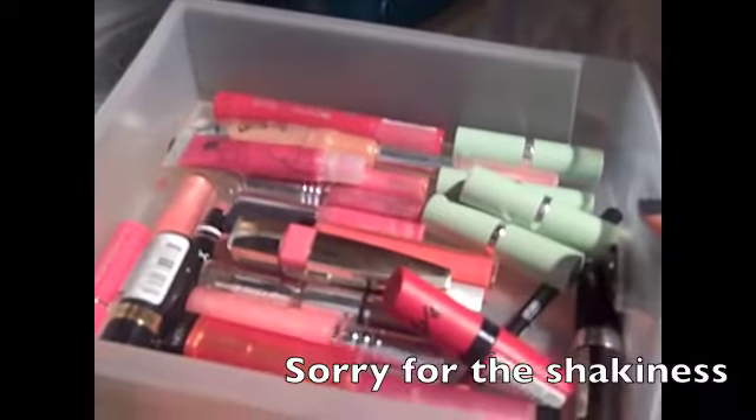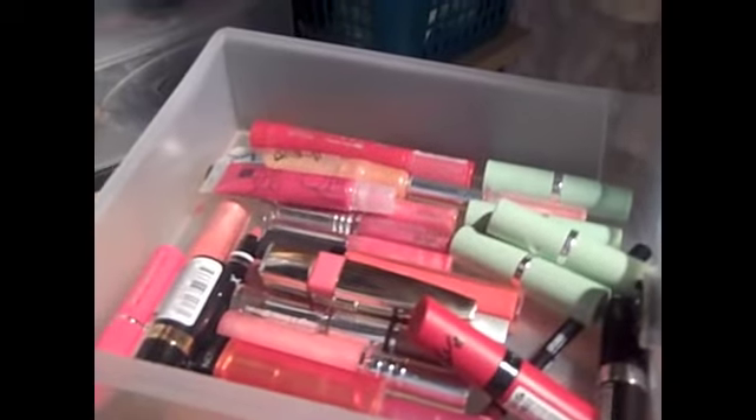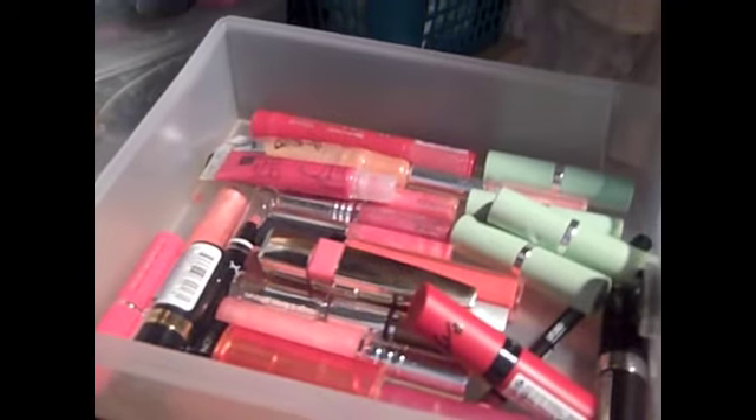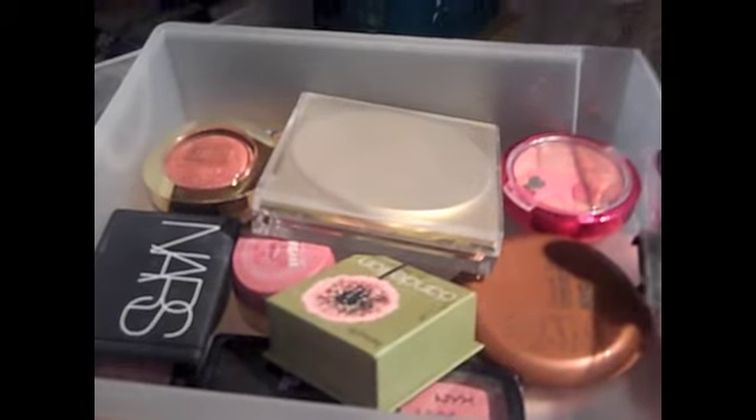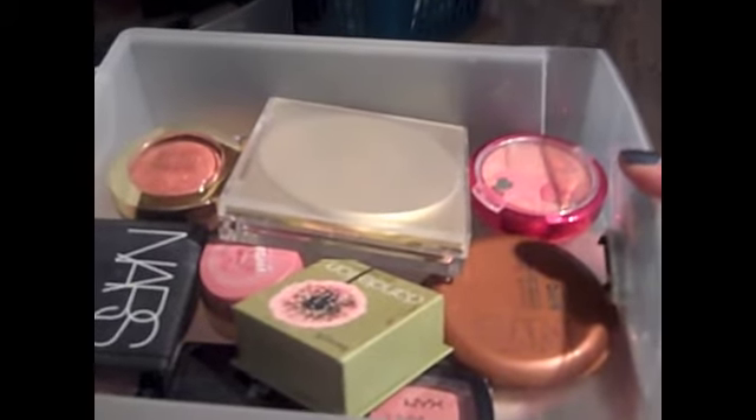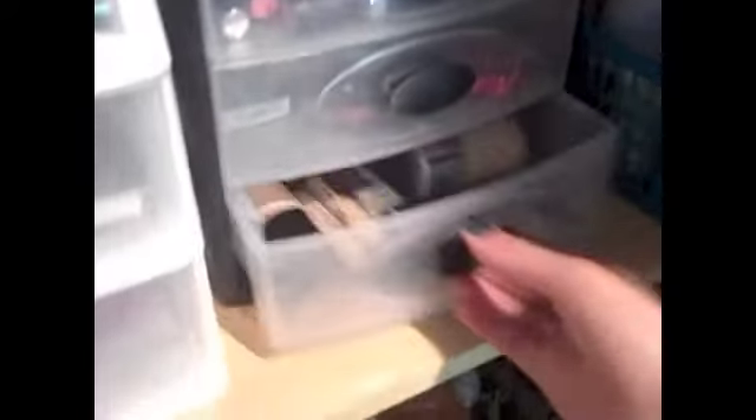In this next compartment from Target I have my lip products in the first drawer — it's nice that I can take the drawers out. They are mostly Clinique, but also some Rimmel, NYX, and Revlon. This next drawer is easily my favorite: I have all my blushes in here and a couple of bronzers, though I'm more into blush. I have one from NARS, Benefit, NYX, Milani, Physicians Formula, Estee Lauder, and NYC. It kind of looks like a lot of blush, but I've actually just gotten rid of a lot of it. I love blush so much.